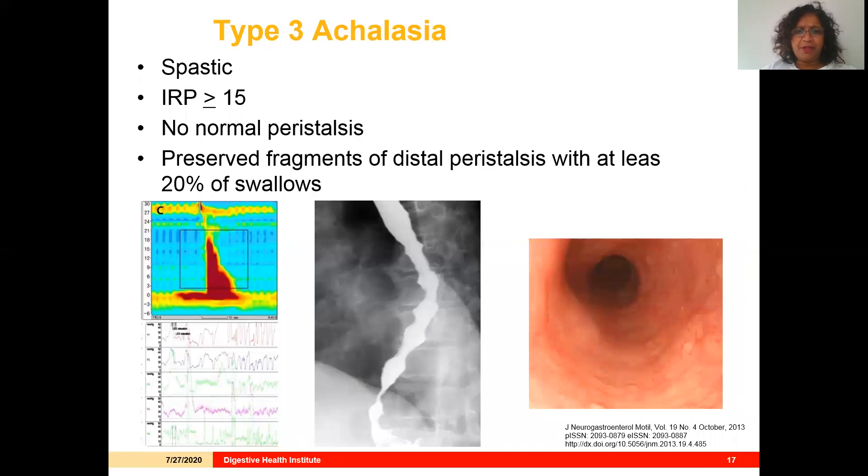Type 3 achalasia is a spastic form where the IRP is elevated and there's no normal peristalsis, but there are preserved fragments of distal peristalsis in at least 20% of swallows — and these are of very high contraction amplitude. You might see some abnormalities on esophagram, or maybe just a bird's beak at the base. Endoscopically, you're not going to see a lot.